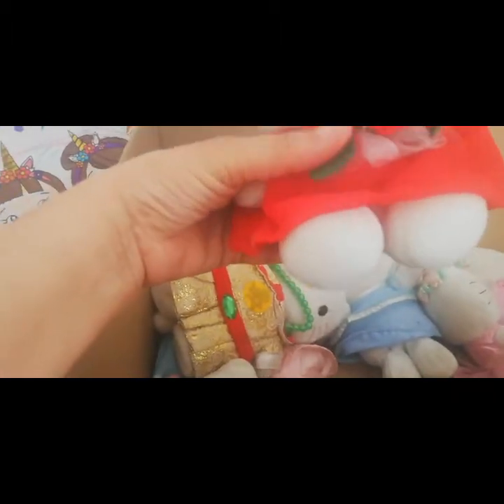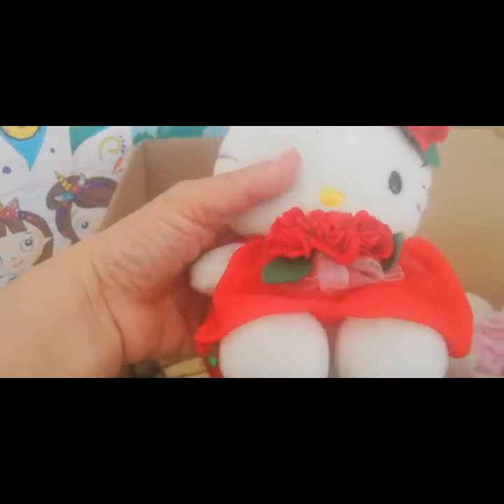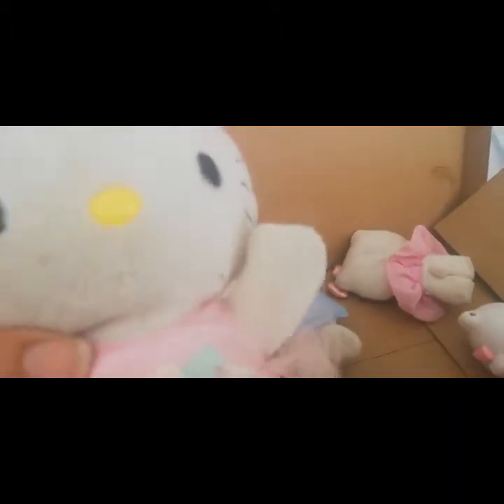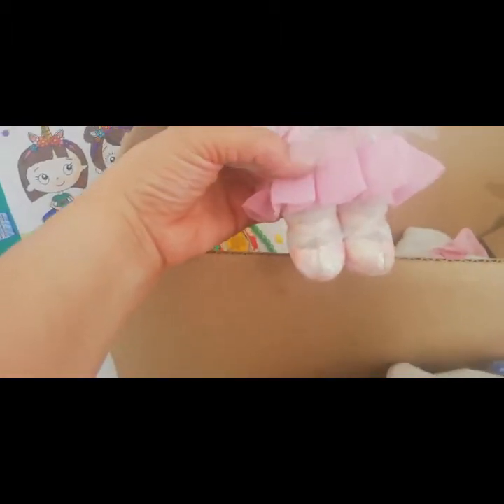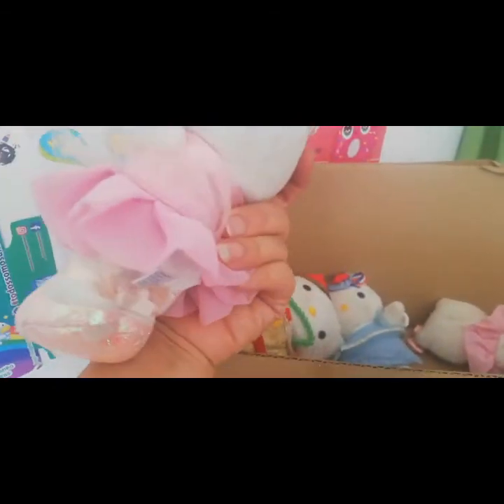Mira esta con decoración en rojo. Esta también parece como una reina de primavera. ¡Qué linda! Rojita. Esta parece como una Hello Kitty bailarina. ¡Ay! ¡Qué bonita! Mira con esos detallitos en flores. Muy hermosa.